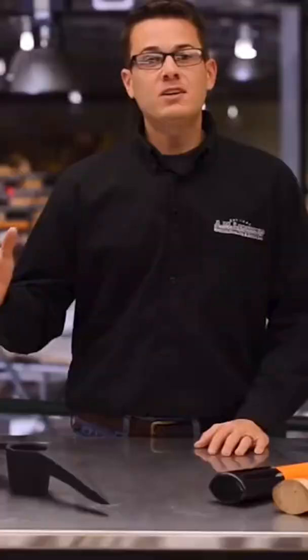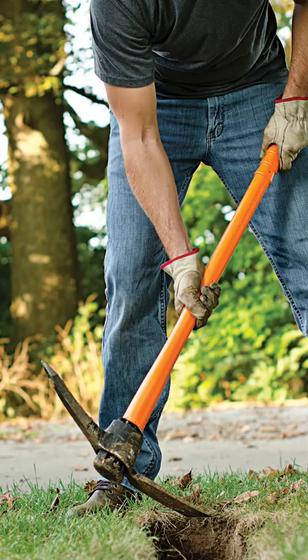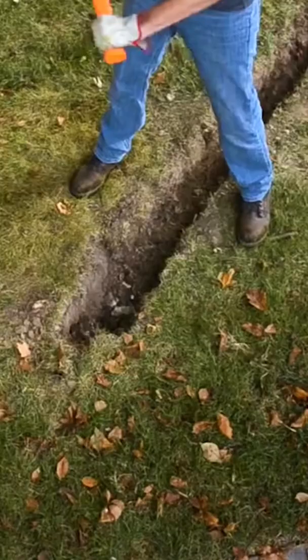The Leonard line of picks and mattocks are available in hickory, for that classic wood feel, or an injection molded handle constructed with a solid core which has thousands of fiberglass strands and a unique resin, making it super strong, as well as weather and chemical resistant.